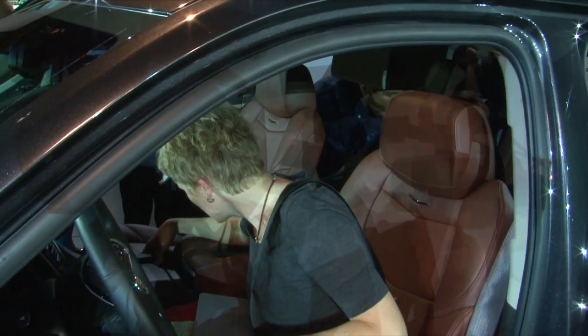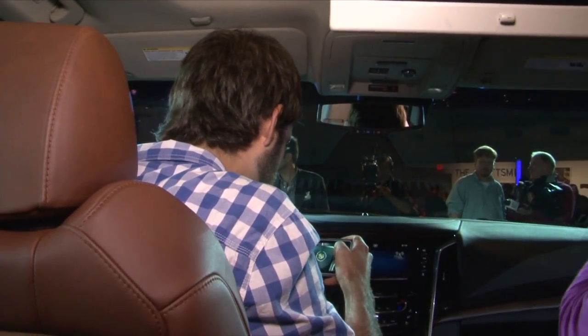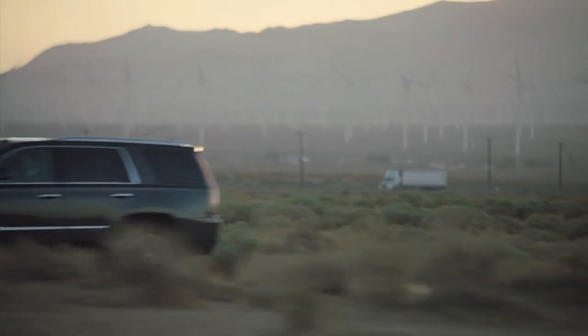I think people are going to love it — they've really done a fantastic job. The Escalade buyer is a unique individual; they like performance, but they also like luxury and they want it to feel like a home environment. I think we've hit a home run on this.